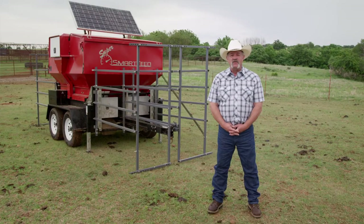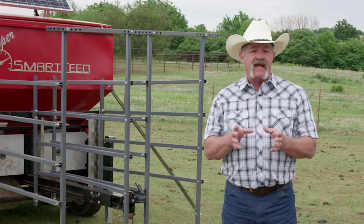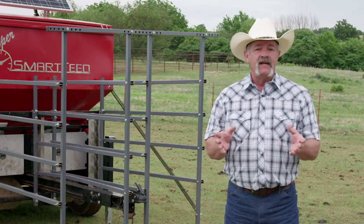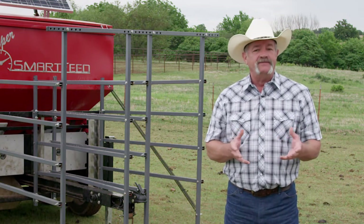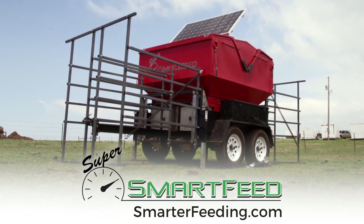The Super Smart Feed will make managing your herd easier, resulting in lower feed and labor costs, ultimately making your herd more profitable. To learn more or ask questions about the Super Smart Feed, visit our website at SmarterFeeding.com today.